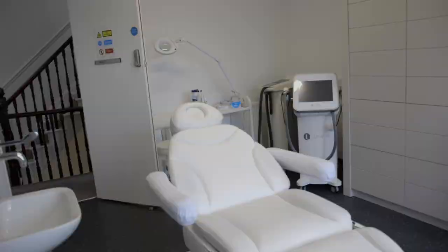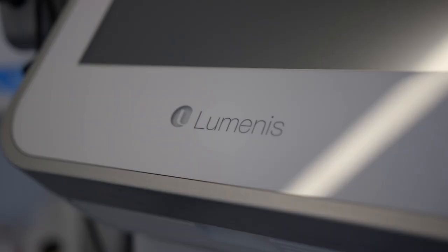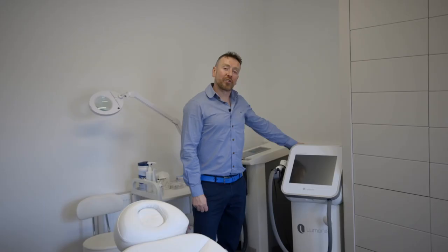This room is mainly used by our lovely aesthetic therapists for laser hair removal and for skin rejuvenation treatments. This is our Lumenis LightSheer Desire diode laser and this room is a really busy room — it's used constantly all day every day.